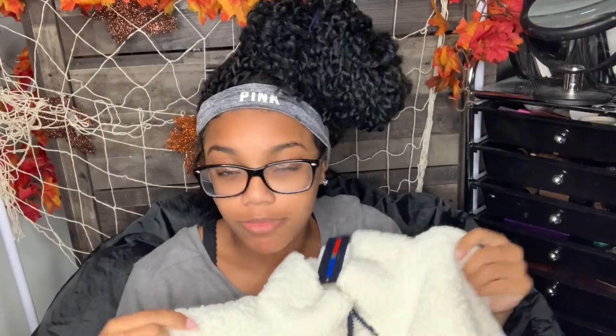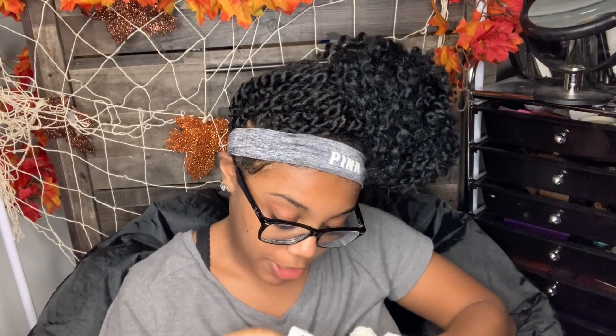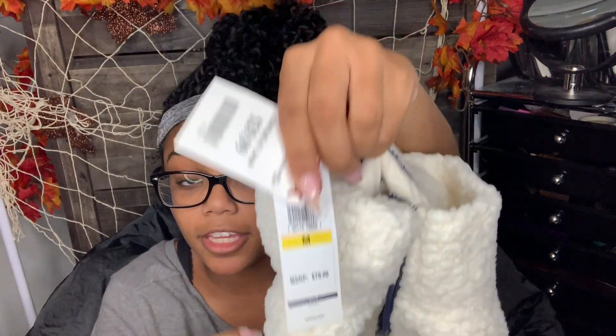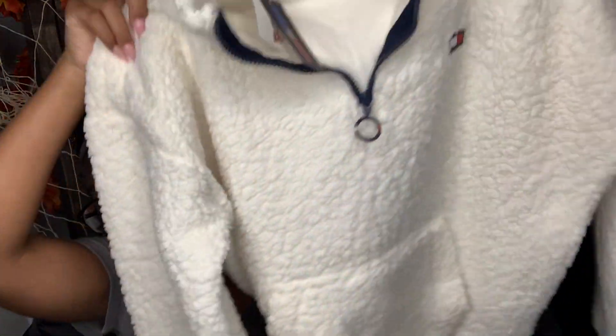Oh my god, this is so cute - it's this Tommy Hilfiger sherpa. It has a little pocket and it's a little zip-up. At Tommy Hilfiger it's regularly $80, then TJ Maxx had it for $40, and they dropped it to $30 - so how could I not get it? It's going to be so cute with some jeans and a pair of Uggs.